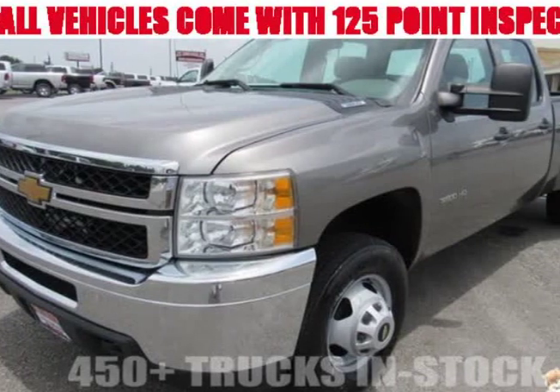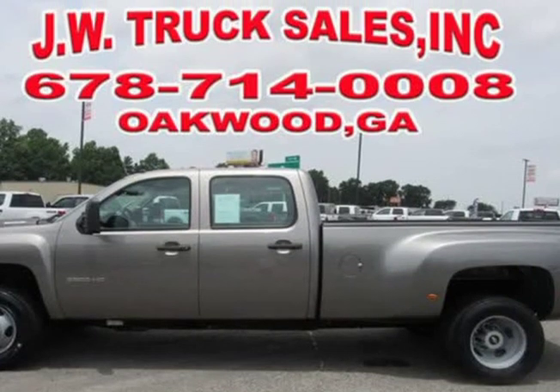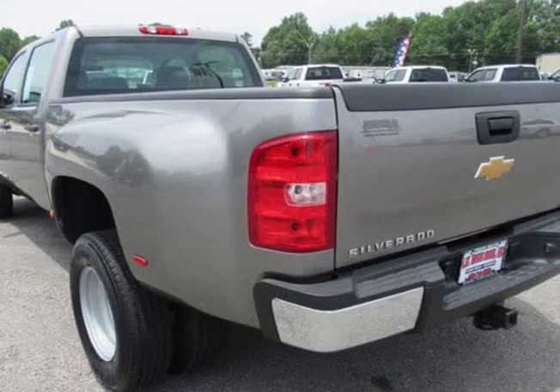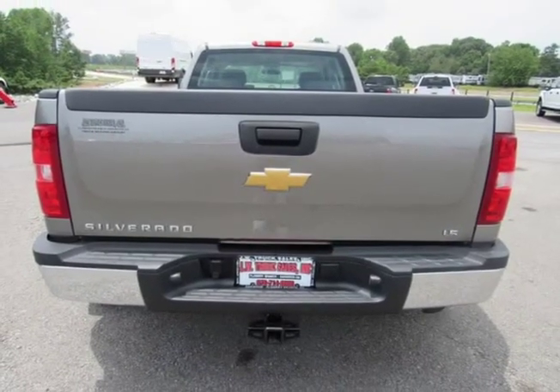This 2013 Chevrolet Silverado 3500 HD is brought to you by Steve at JW Truck Sales. Here is your chance to own a super clean one-ton gas-powered dually — one owner, fully serviced, 125-point inspected, and ready to go.